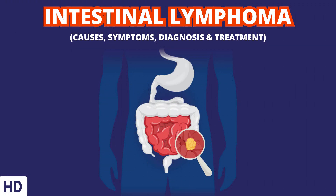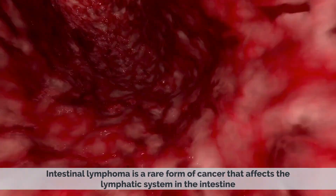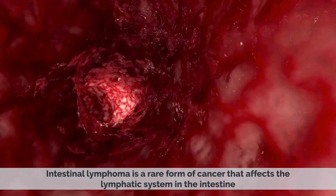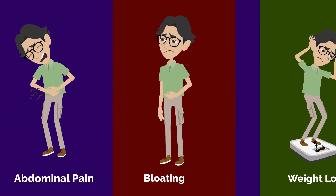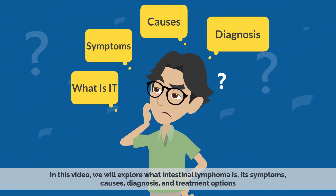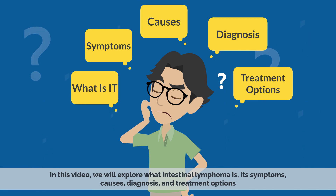Today's video topic is Intestinal Lymphoma – What You Should Know. Intestinal lymphoma is a rare form of cancer that affects the lymphatic system in the intestine. It can cause a variety of symptoms, including abdominal pain, bloating, and weight loss. In this video, we will explore what intestinal lymphoma is, its symptoms, causes, diagnosis, and treatment options.